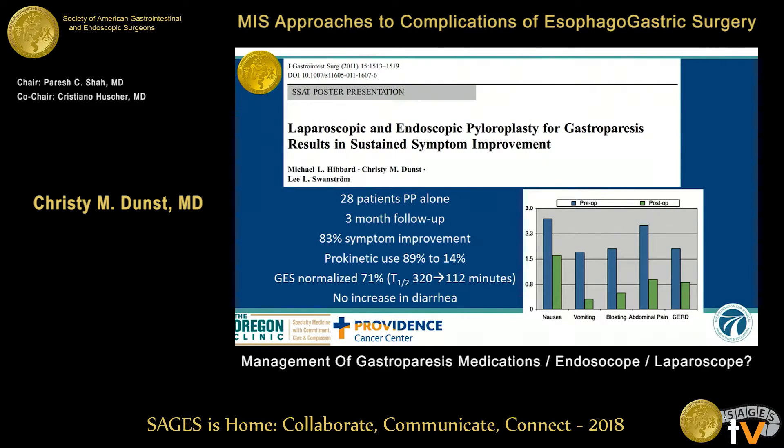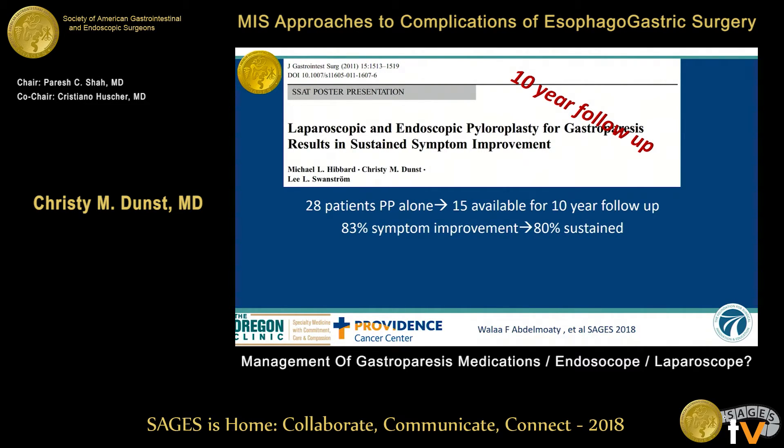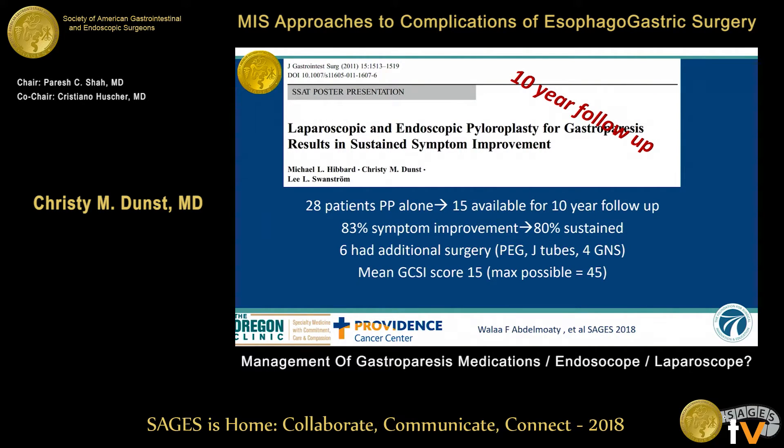That study is referenced quite a bit but criticized for its three-month follow-up. So at this meeting, we are presenting our 10-year follow-up. Fifteen of the 28 patients were available — 83% symptom improvement initially, and 80% seems to be sustained. Six of those patients required additional surgery, which I don't think of as a failure necessarily, more of a patient selection issue. Their symptom score is 15 at 10 years; the maximum on the cardinal symptom index is 45.